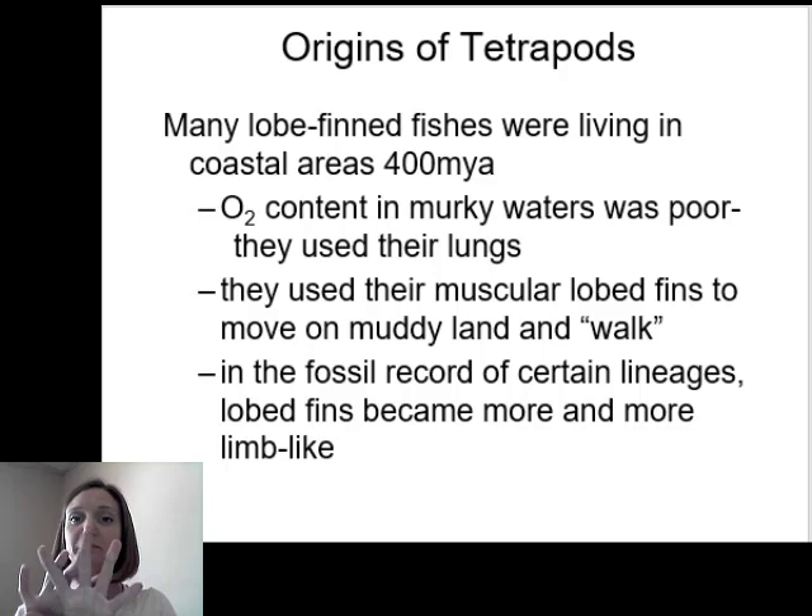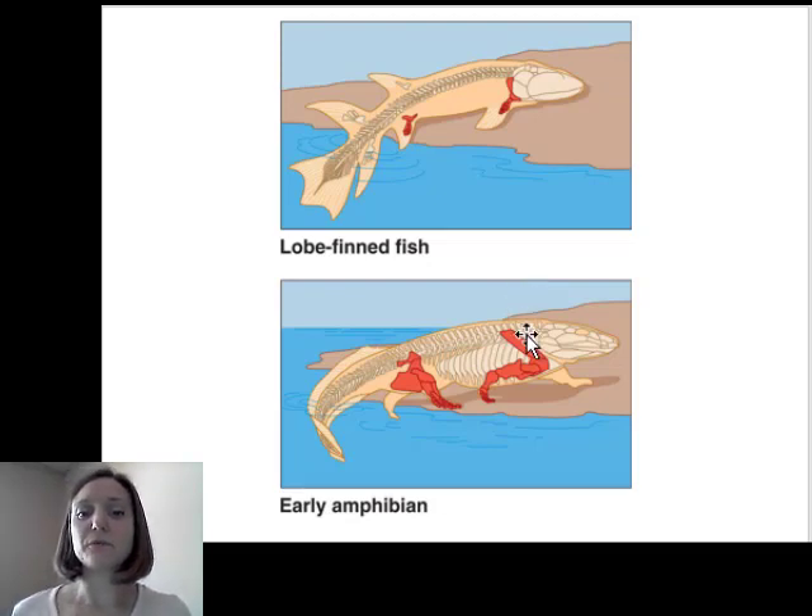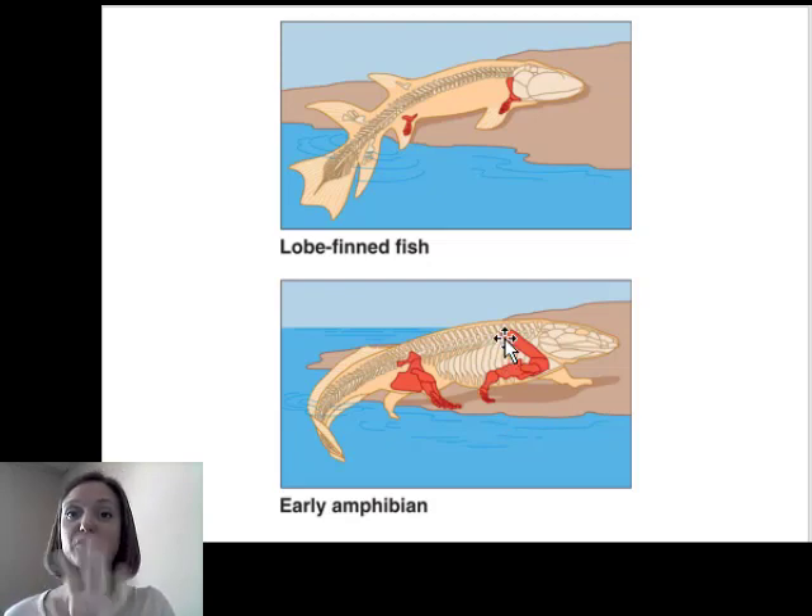Over time, the lobe fins of this group became more and more limb-like and started to develop digits. Our hypothesis is that early lobe-finned fish had just enough of a little nub — almost a limb — to push themselves up. But over time, evolution tinkered with it; natural selection and mutations caused that limb structure to develop so they could lift themselves up more and actually walk. Moving on land is more efficient if you have limbs that allow you to propel yourself, enabling muscle attachment and force transfer to the rest of the body. The important part is not just limbs, but limbs with digits.